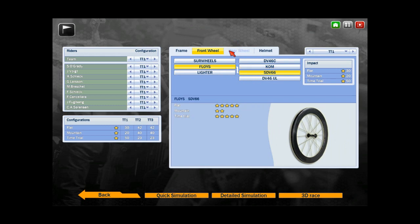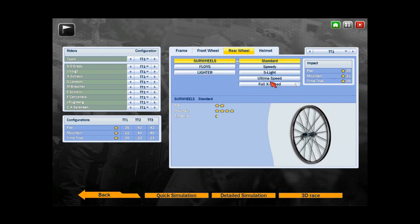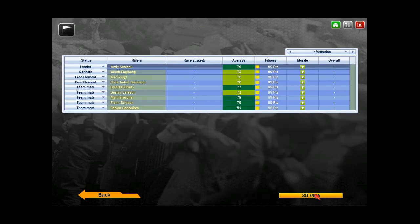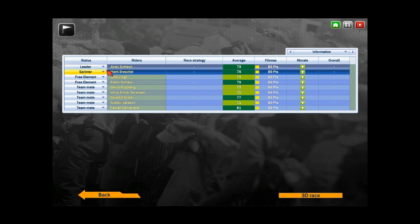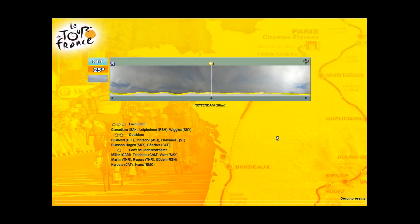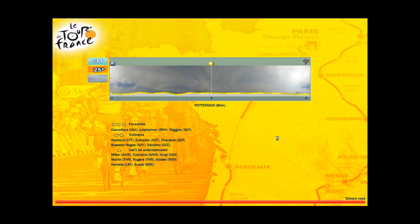I use Floyd's SDV66, and I'll do Full X Speed, then Kronos and 3D Race. I'll put everyone the same kind of fitness, no random fitness. And see the favourite — Cancellara, like I am Williams.